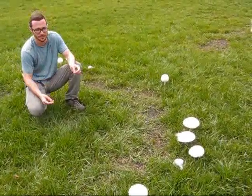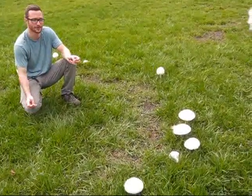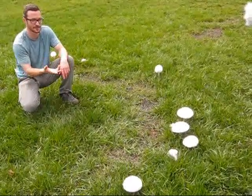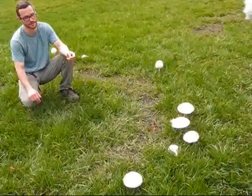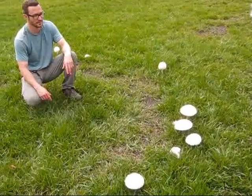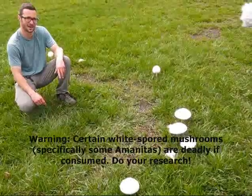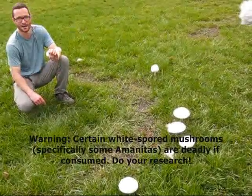It's either Chlorophyllum molybdites or Leucoagaricus — depends on the spore print. If it leaves a green spore print, then it's poisonous. If it leaves a white spore print, it's edible. And it also looks a lot like your Shaggy Mane, which is Coprinus comatus.